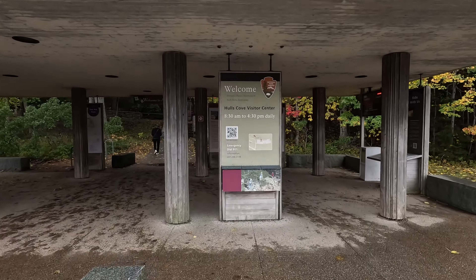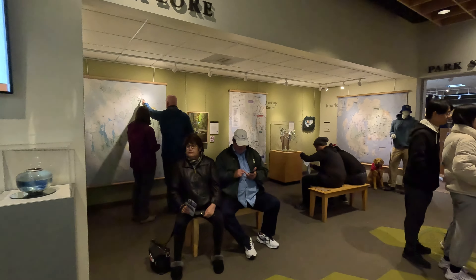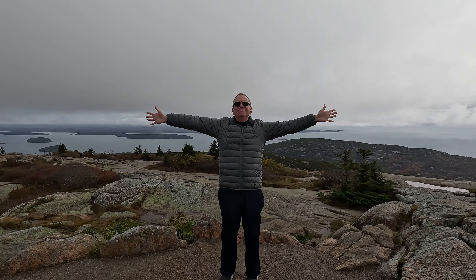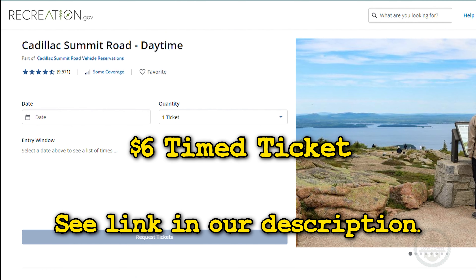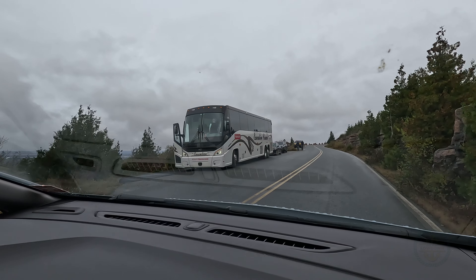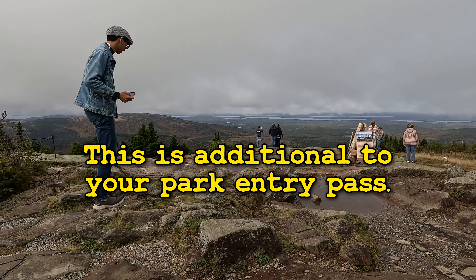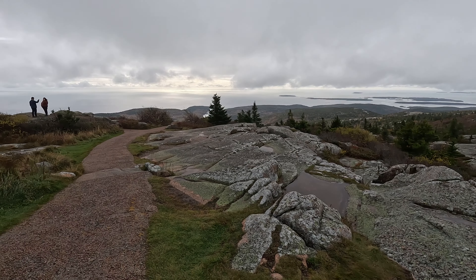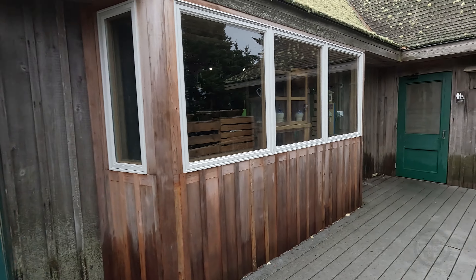Acadia's Hulls Cove Visitor Center is a great starting point amidst a beautiful setting — maps, info, displays, and bathrooms with water filling stations. The most popular site is Cadillac Mountain, the highest peak on the eastern seaboard. You need to reserve a $6 slot for your car or golf cart if you're not on an organized tour. You must reserve ahead of time, as passes are not sold at the park, and this is additional to your park entry pass. Parking is limited at the summit, but it's worth the effort. There's a gift shop and restrooms there as well.